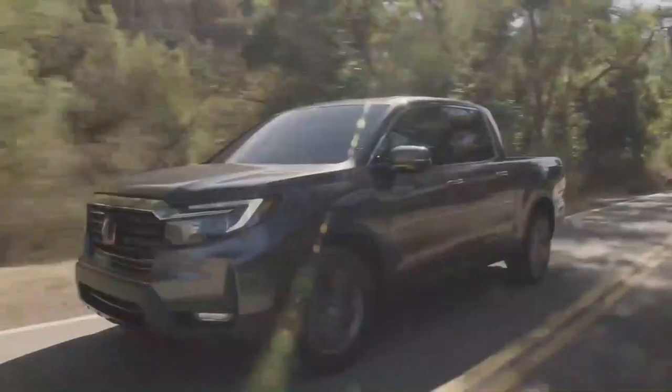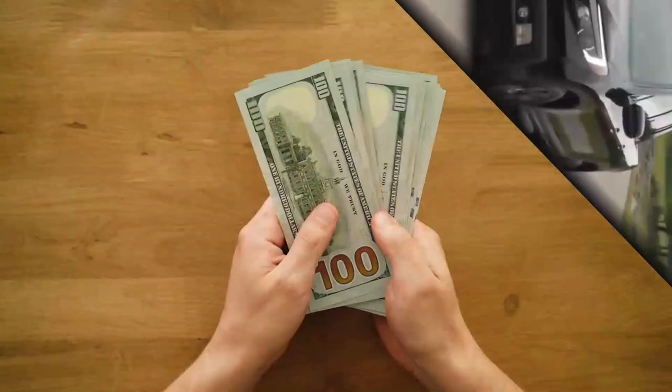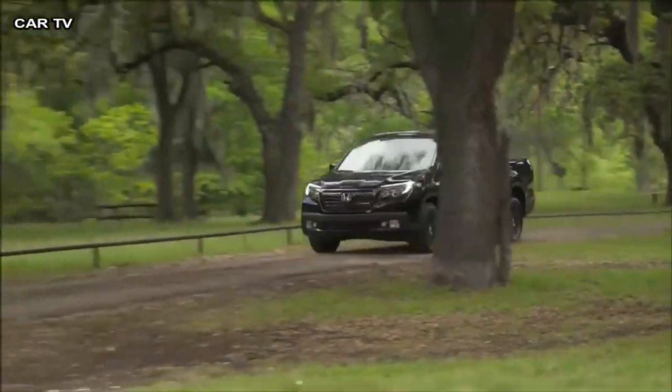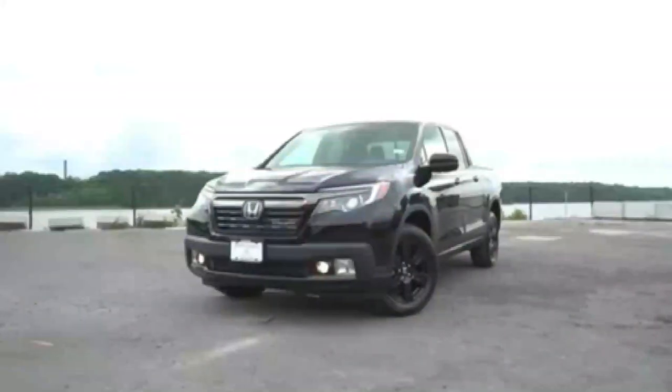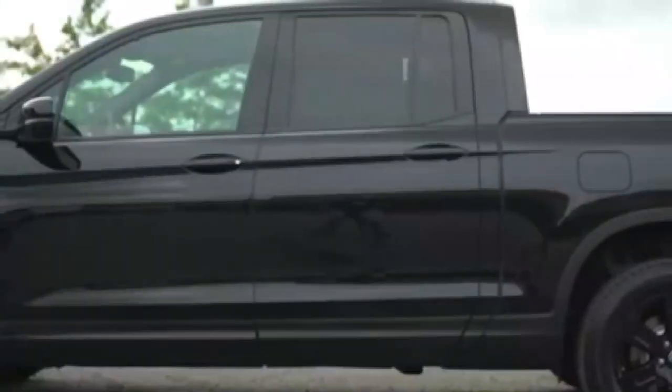Honda offers the Ridgeline in four well-equipped trim levels, the Black Edition being the highest. Customers must pay $46,230, an eight-grand premium over the price of the base model. Given how much money it is, there may be some justification required. Nevertheless, it offers a lot, and the 2023 Honda Ridgeline Black Edition ticks off a few of our boxes.